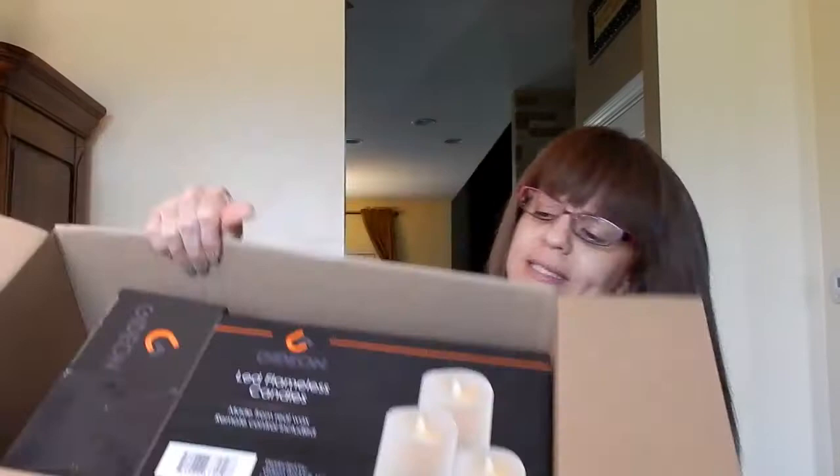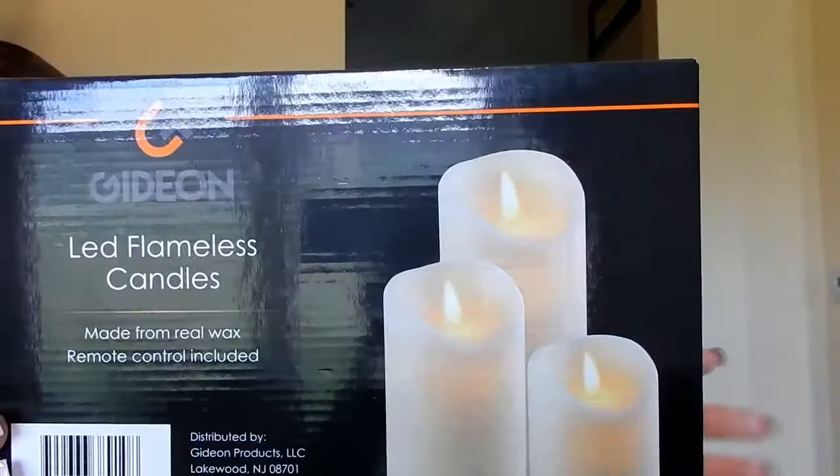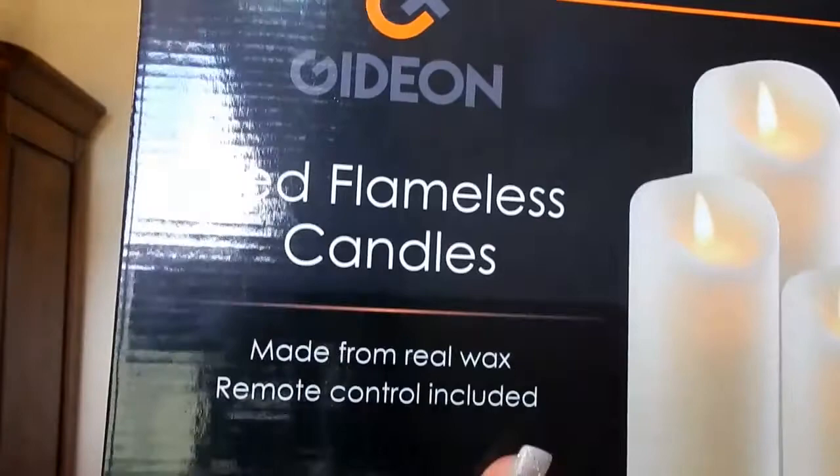Hopefully these work - let me make sure everything's in here. So they look like this in the box. I got the Gideon LED flameless candles - I got the three-set. They're made from real wax, so when I have them by the fireplace I have to sit them off to the side because we have an electric gas fireplace. When I want the fireplace on I just flip the light switch and it pops on, which is really nice, but it gets hot. I don't want these necessarily by the fireplace when it's on because it will melt them since they are made with real wax.